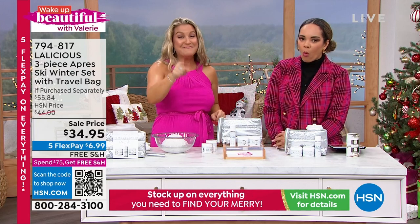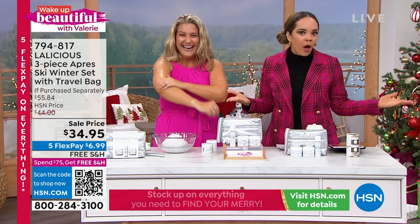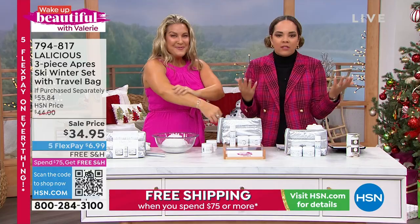I already ordered the angel wraps for my daughter's teachers, but I'm going to get them this instead — because this is everything they need: the scrub, the body cream, and that oil. Get ready to be addicted. If you just love winter, this is a couple of perfect gifts.